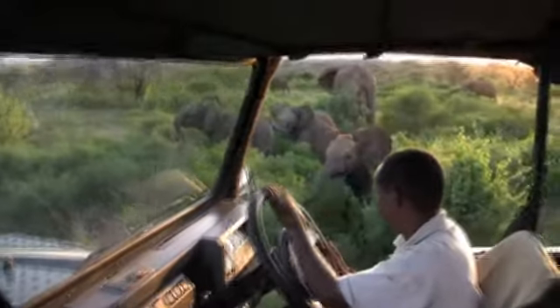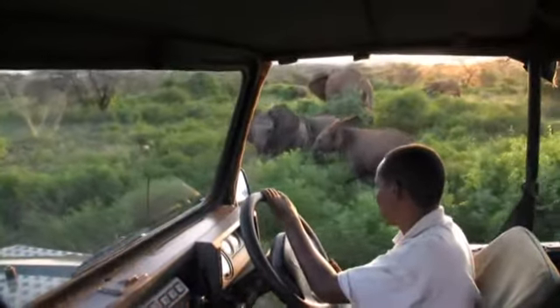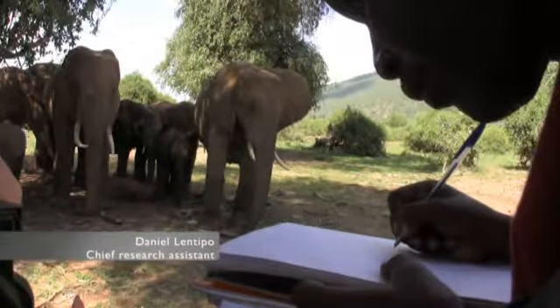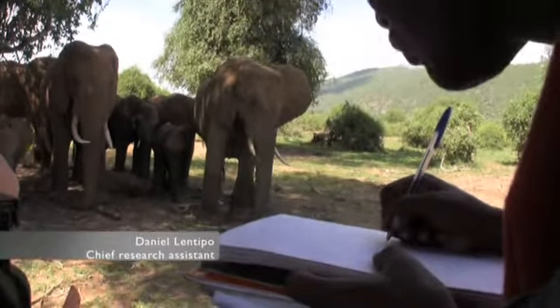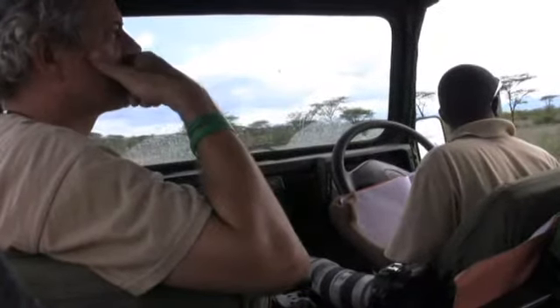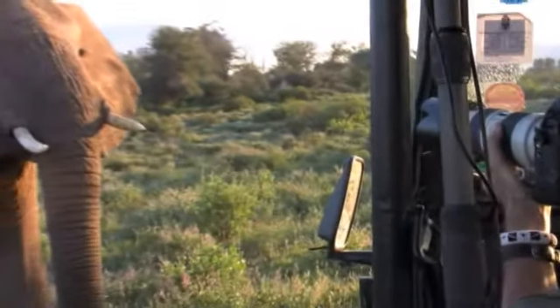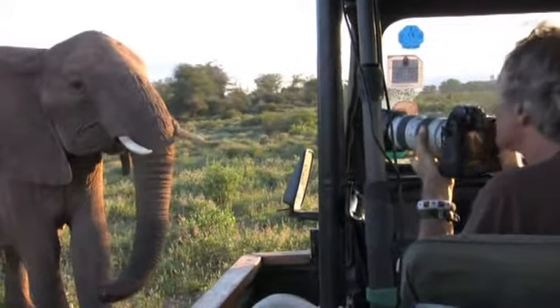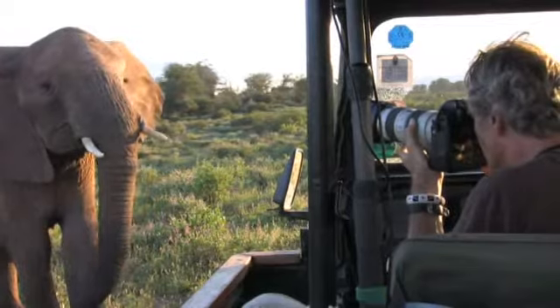Daniel Lentipo works for Save the Elephants. He can identify individual elephants in Samburu Reserve. Daniel teaches Nick how to identify individual elephants.